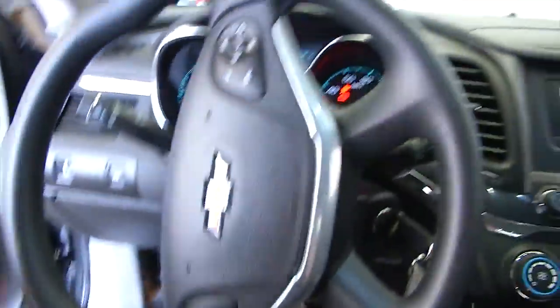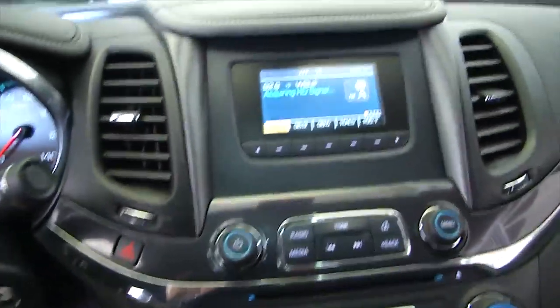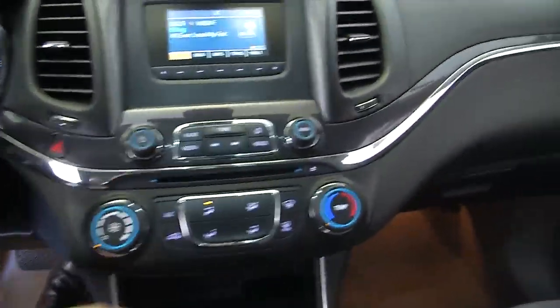Starts right up. Cruise control and audio controls mounted on the steering wheel. AM FM radio, XM satellite available with a subscription. Heat controls.